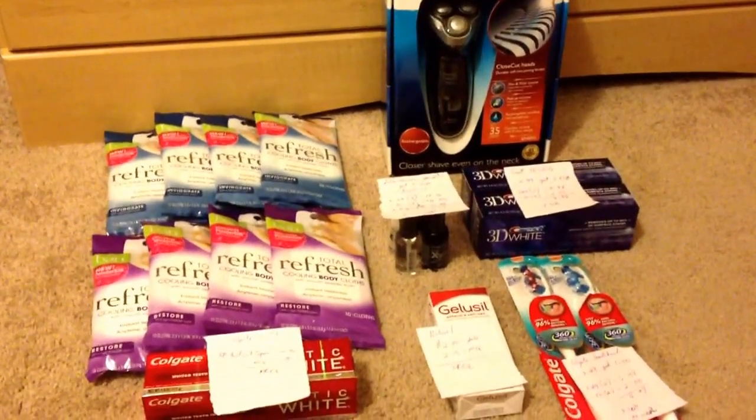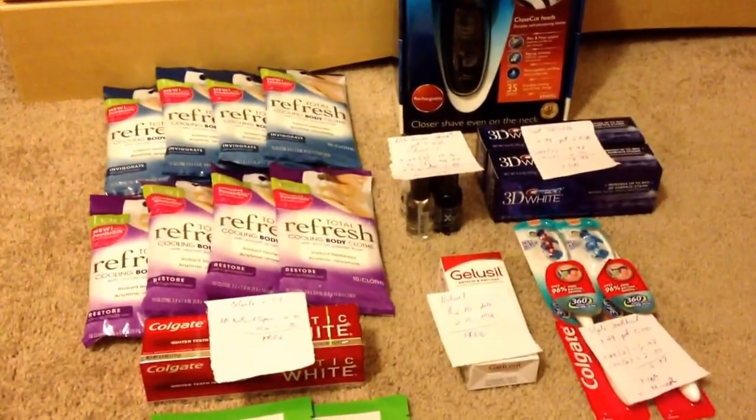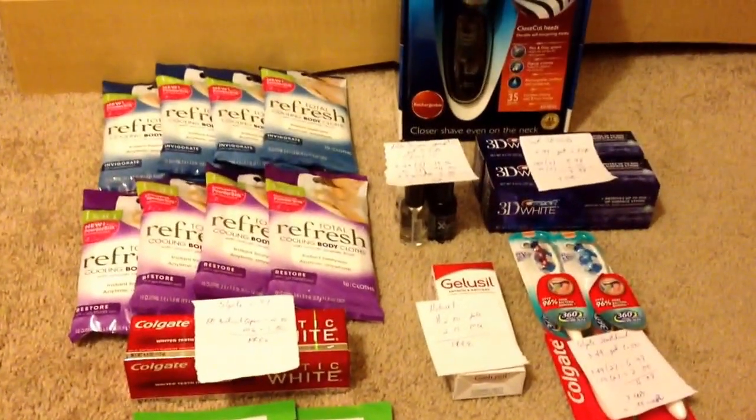Hello, welcome to my CVS haul. This is for the week of June 1st up to June 7, 2014. Welcome to my new subscribers, and let me show you what I got for this week.